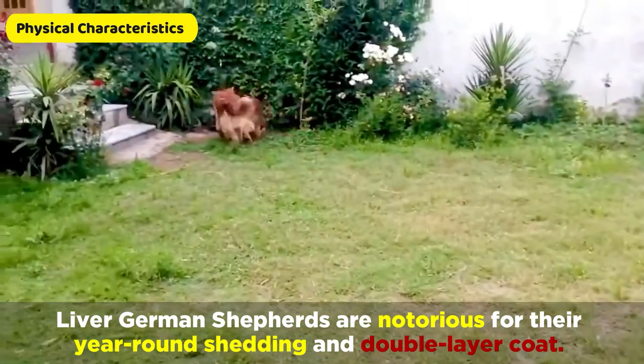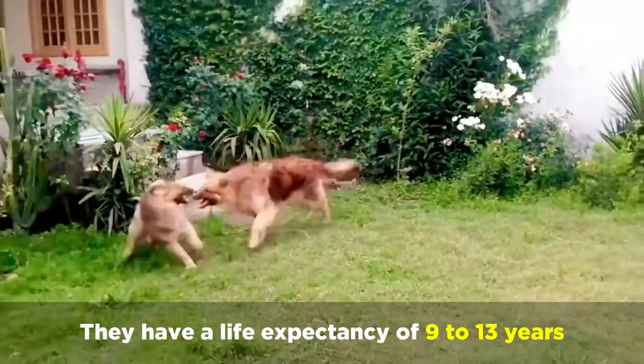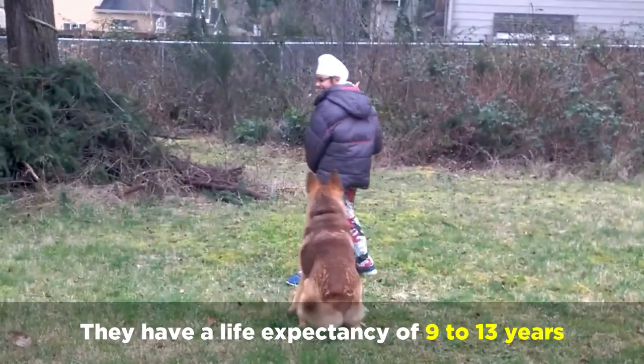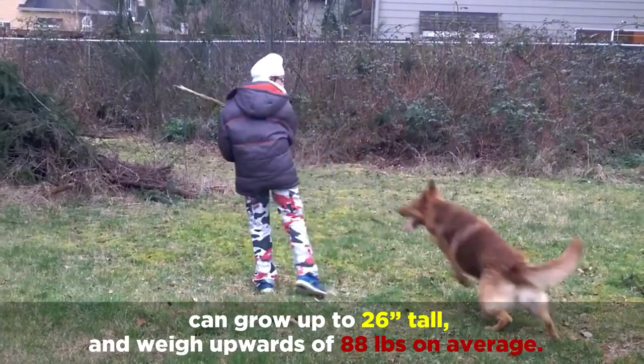Liver German Shepherds are notorious for their year-round shedding and double layer coat. They have a life expectancy of 9 to 13 years, and can grow up to 26 inches tall and weigh upwards of 88 pounds on average.